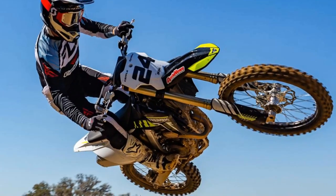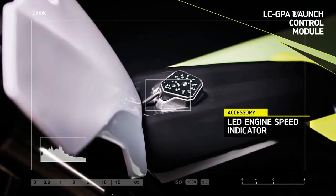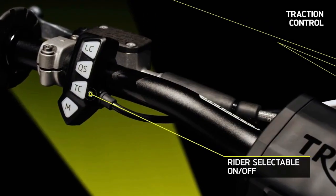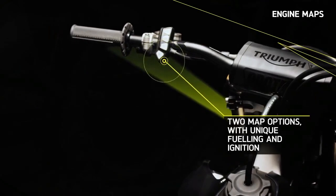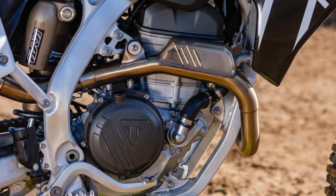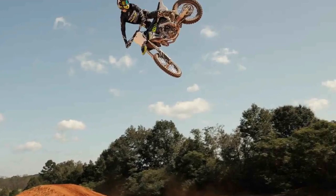Whether tackling small bumps or aggressive terrain, the suspension strikes the right balance between comfort and performance, ensuring a smooth ride while handling big jumps with ease. Whether it's the front or the rear, the TF250X's suspension setup has you covered, no matter the challenge you face on the track. From the moment the TF250X clicks into gear, its handling prowess becomes immediately evident.